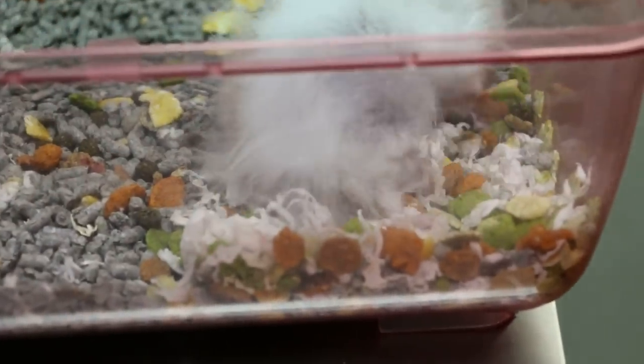I tried to pick him up and for the first time in my life he bit me a little bit. This is the Syrian hamster, two and a half years old — probably because he might bite.